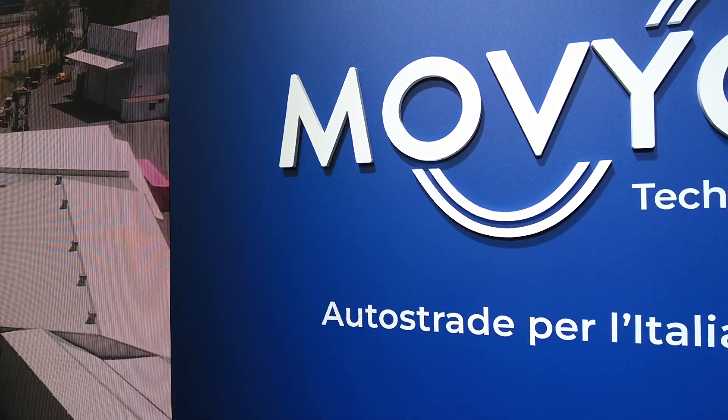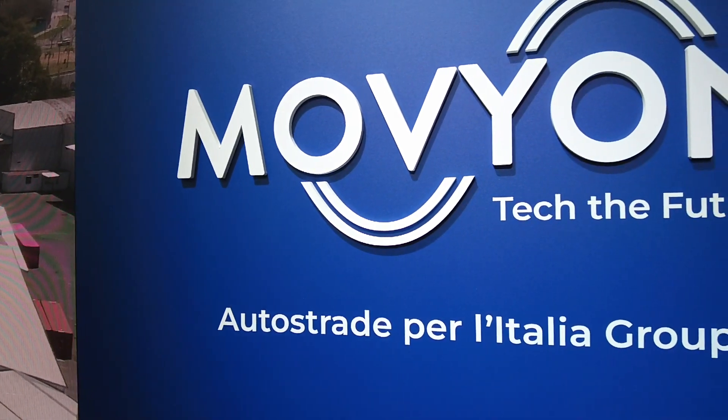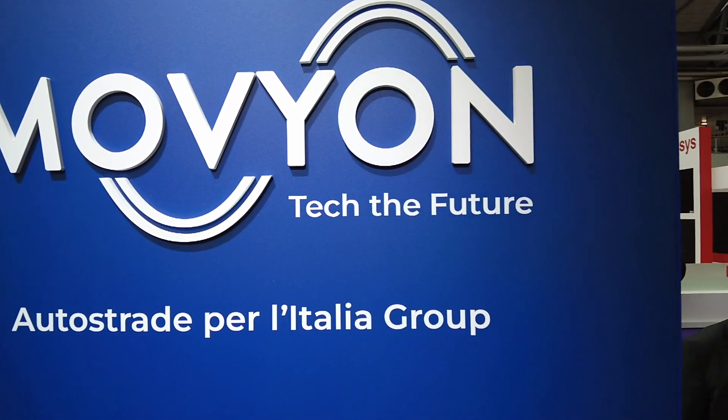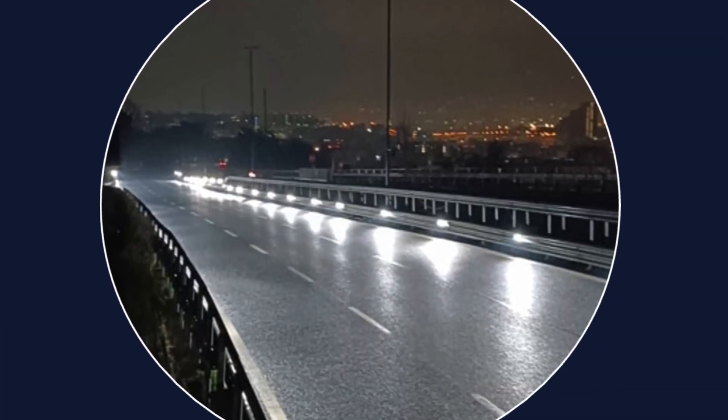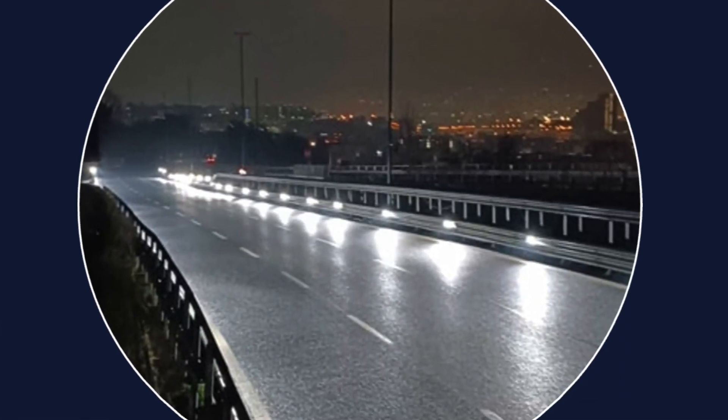Is it a replacement for traditional lighting or more of a safety system? If you have a road with no lights, would this be a good option? Exactly. This system can replace the standard installation — previous installations with poles and lights at 10 or 12 meters. We can also reduce urban light pollution, as the lights remain at a lower level, so no pollution to the sky.